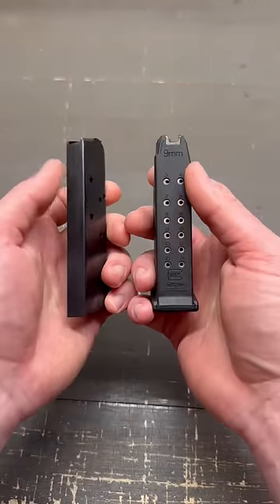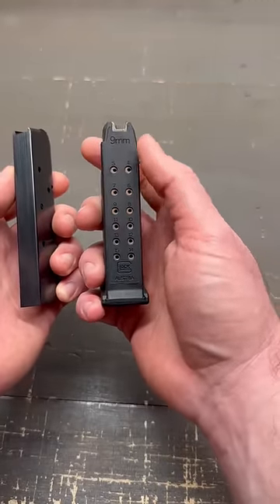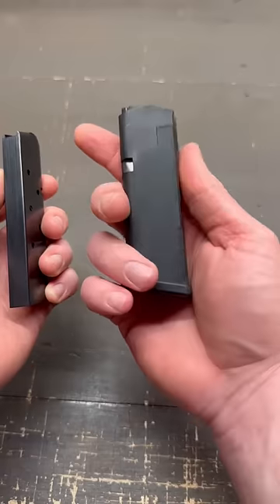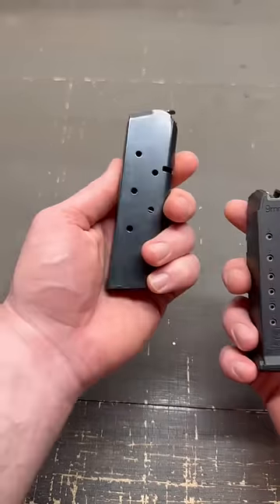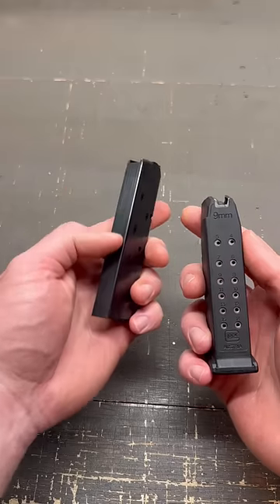Another big difference between the magazines is Glock magazines are typically double-stack, meaning that the rounds nest left-right-left-right, and typically will hold more, whereas a 1911 magazine is single-stack, meaning the rounds stack right on top of each other and typically will hold less.